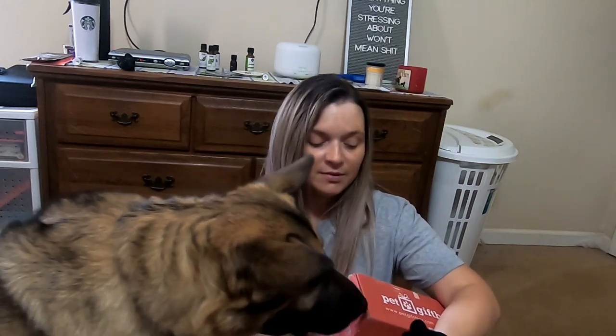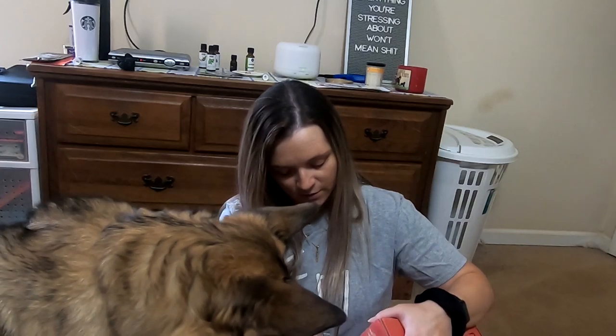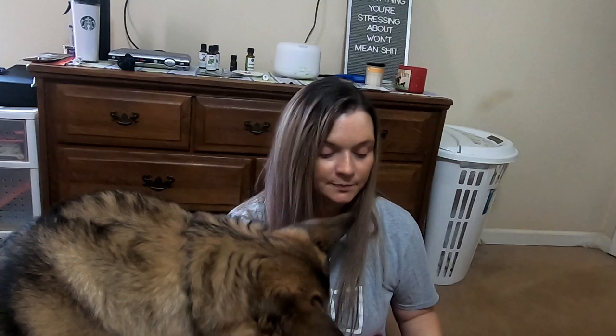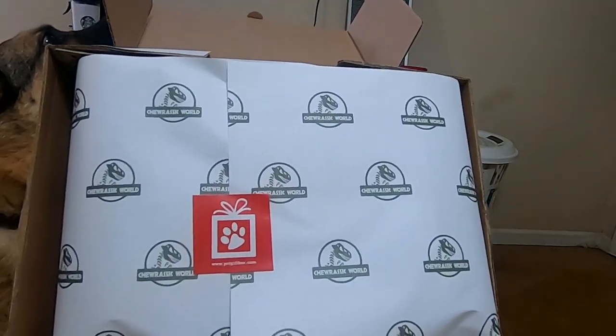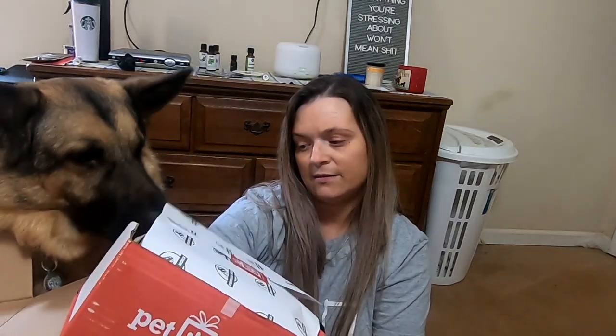Dylan says hi. He's like, hurry up. All right, move your nose. So, this is what it looks like. This one has, like, dinosaurs on the paper.